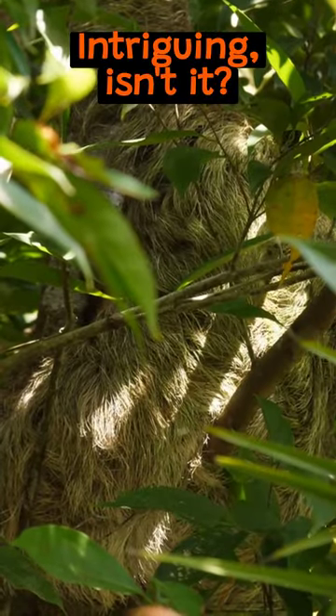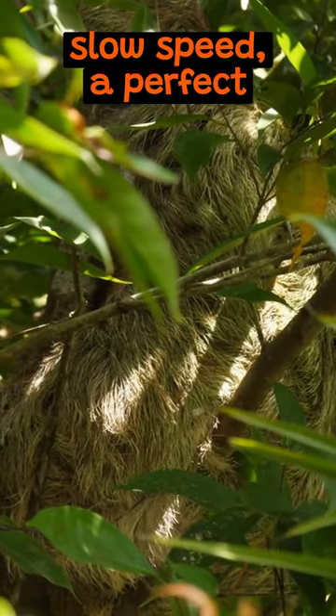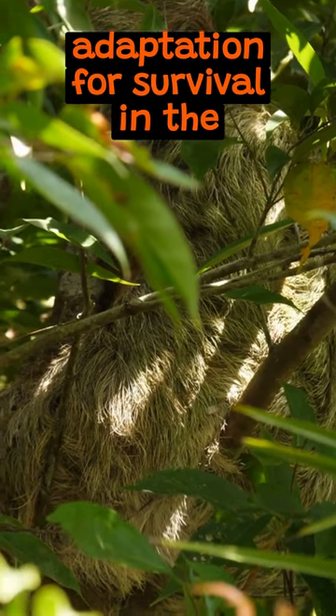Intriguing, isn't it? The sloth's slow speed — a perfect adaptation for survival in the wild.